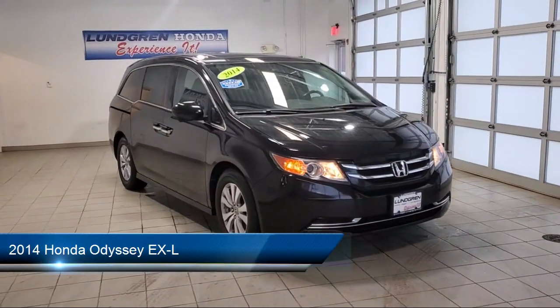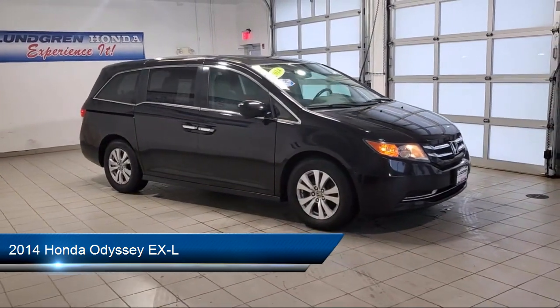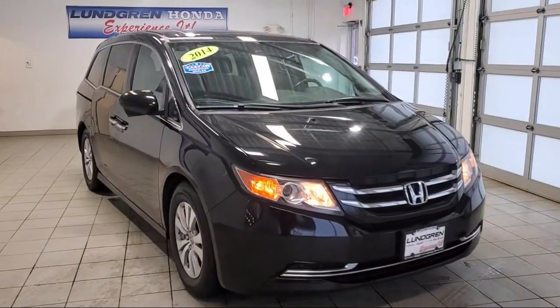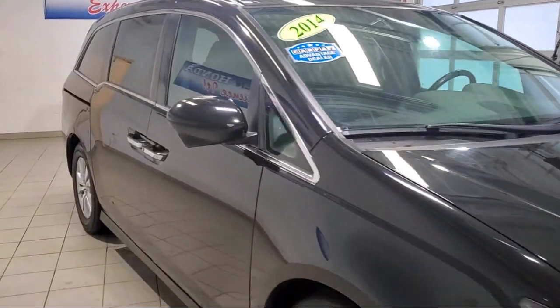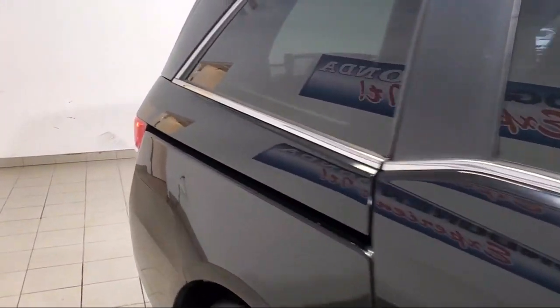It comes equipped with side curtain and rear airbags, in-dash CD MP3 player, alloy wheels, multi-function steering wheel controls, electronic messaging assistance with read function, and a rear view camera system.